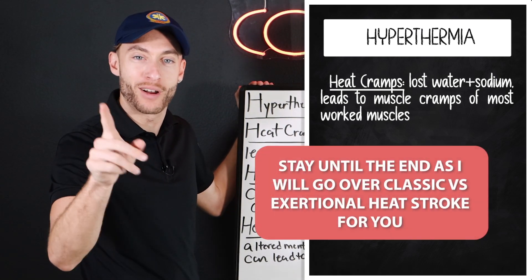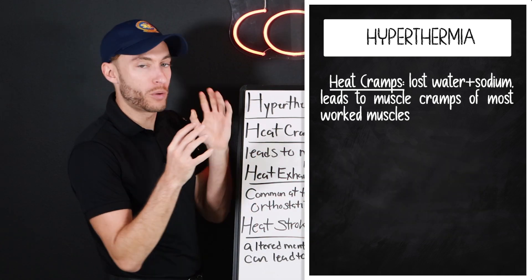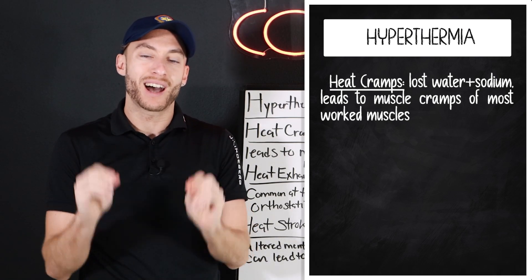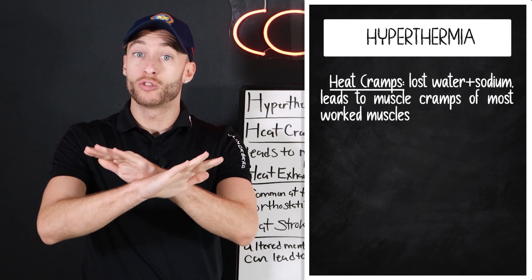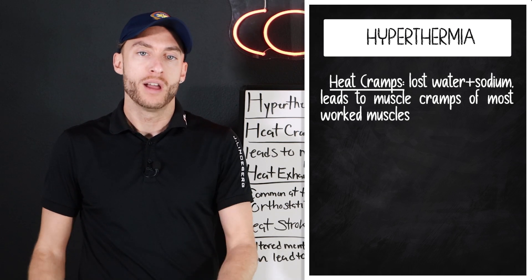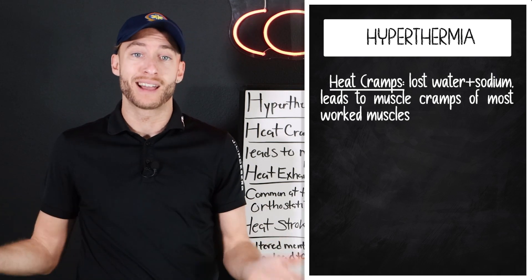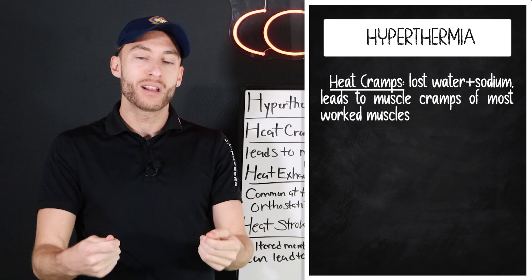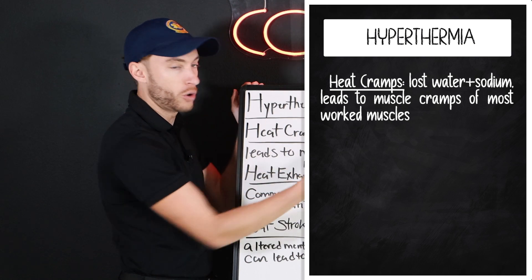Stay for the bonus — I'm going to talk to you about classic versus exertional. Heat cramps is when we lose water and we lose sodium, and our most tired muscles cramp up and get affected. Our blood pressure is normal at this stage. We might have a little bit of tachycardia, but our blood pressure is normal. Our mental status is normal. We don't feel like we're going to pass out, but the muscles we're using the most are cramping up. We can solve this with just replacing the lost water and sodium.